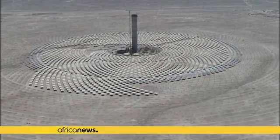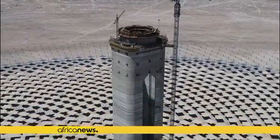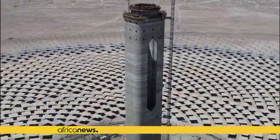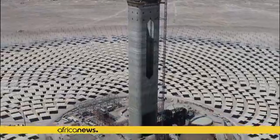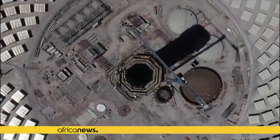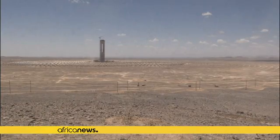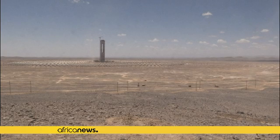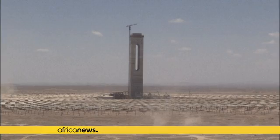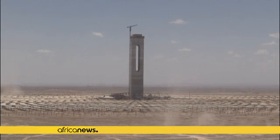In the middle of the Atacama Desert in northern Chile, the first solar thermal power plant in Latin America emerges from the ground. A 250-meter-high tower surrounded by thousands of giant mirrors, the power plant allows continuous electricity production unlike conventional renewable energy forms. The project, named Cerro Dominador, is a symbol of Chile's ambitious energy transition, which aims to achieve 100% green energy production by 2040.